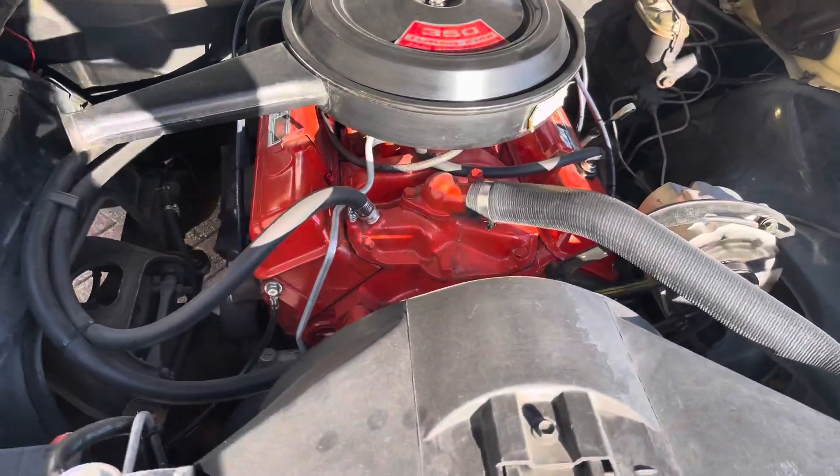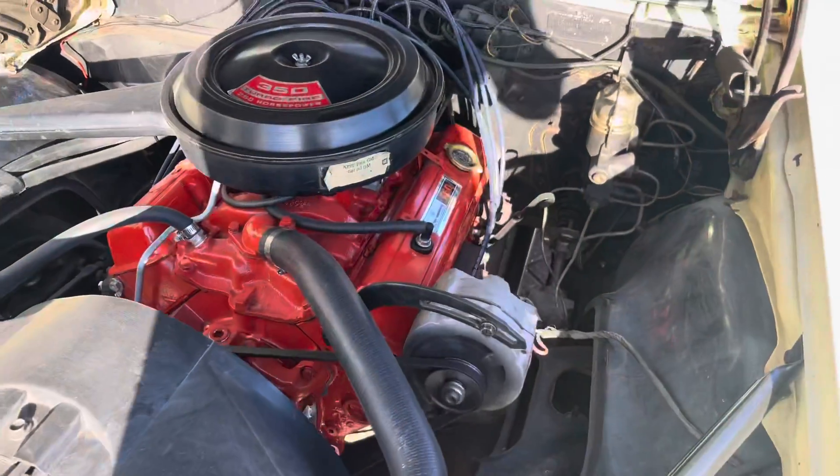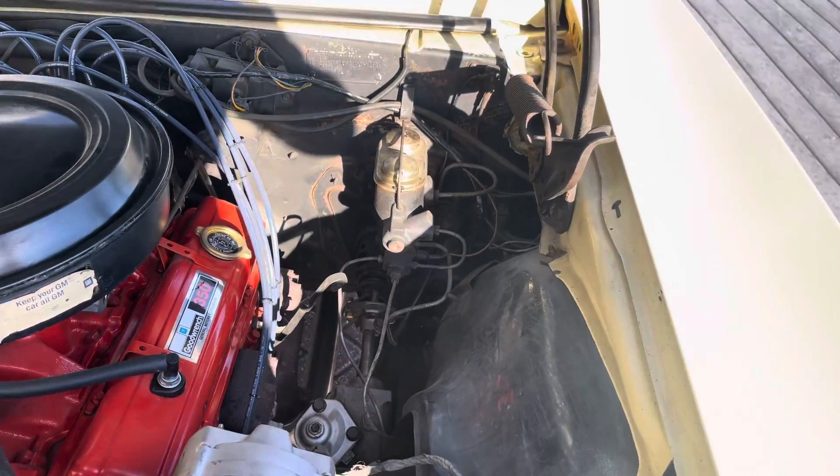Really smooth on the motor. Nice paint on the motor and a really nice original-style air cleaner — maybe the original one. The pay tag is there as well.